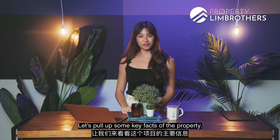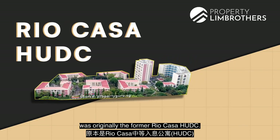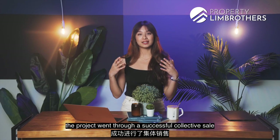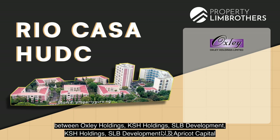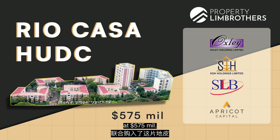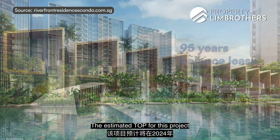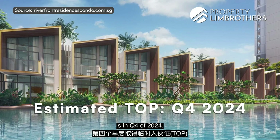Let's pull up some key facts of the property. The site which Riverfront Residences sits on was originally the former Rio Casa HUDC. Back in 2016, the project went through a successful collective sale, which saw a joint venture between Oxley Holdings, KSH Holdings, SLB Development, and Apricot Capital purchase the land at $575 million. The remaining lease is very strong at 95 years, with an estimated TOP in Q4 2024.